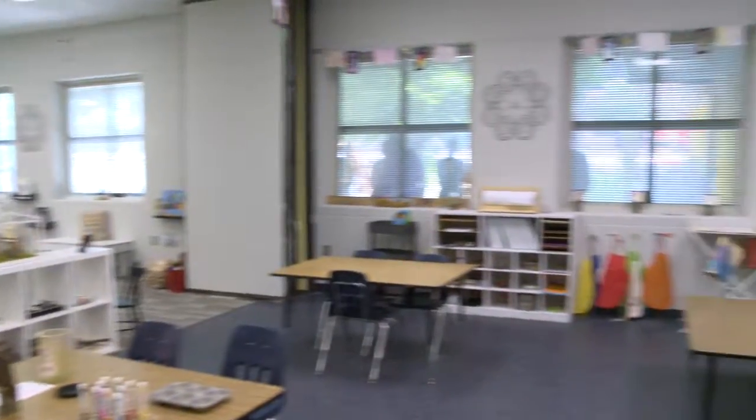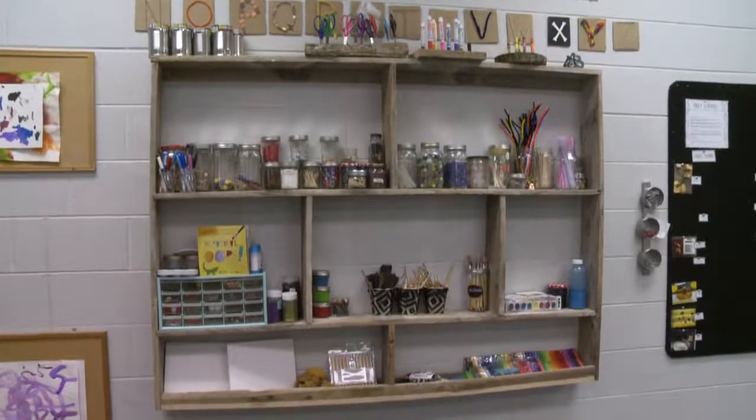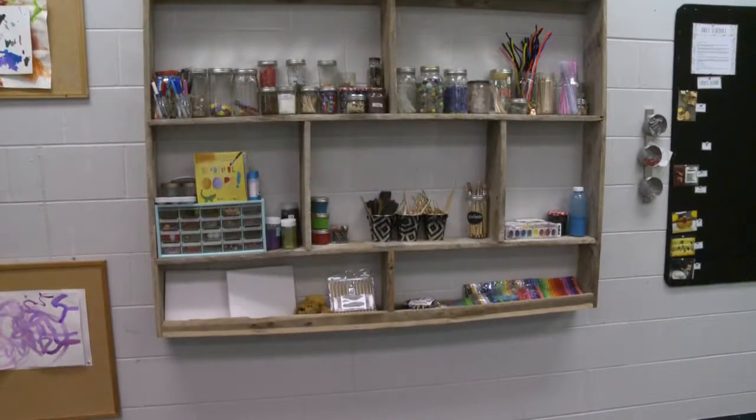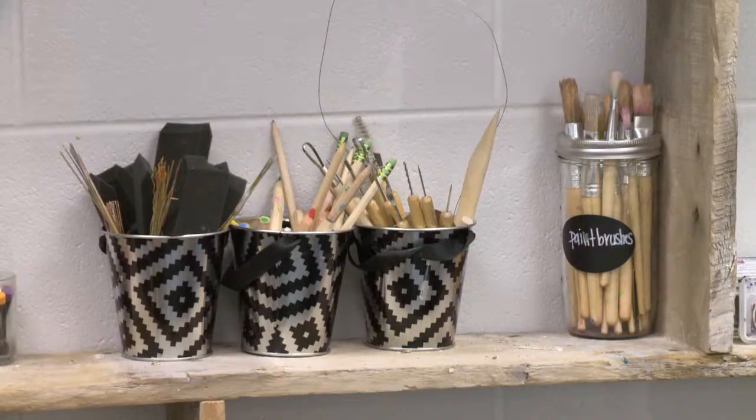Lotus Preschool and Studio is different in the aspect that we allow children to express themselves through art. Children will always have the option to use our studio side of the classroom where they can create whether they're feeling something artistic or create something that they're interested in — through clay, through paint, through crayons, through loose parts.